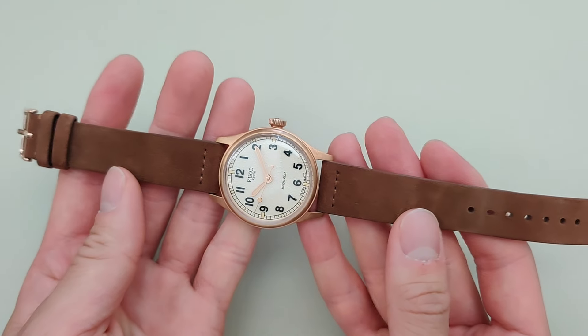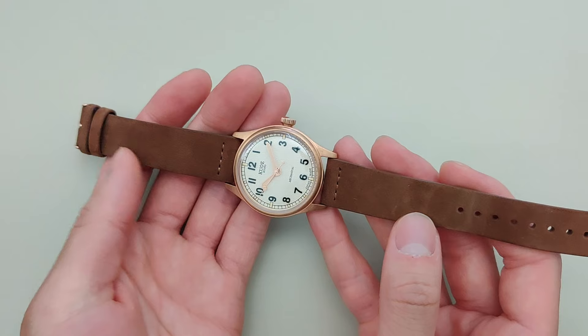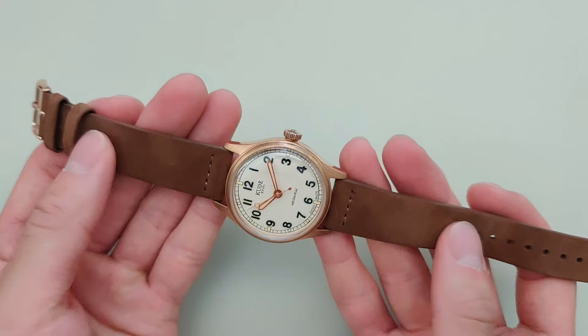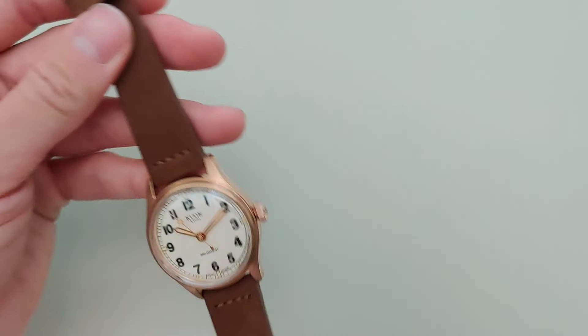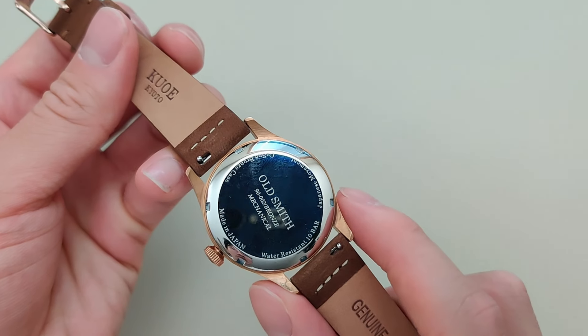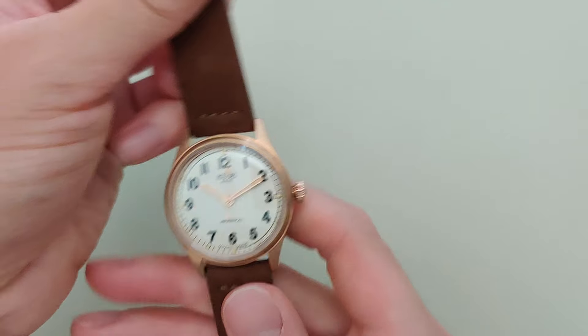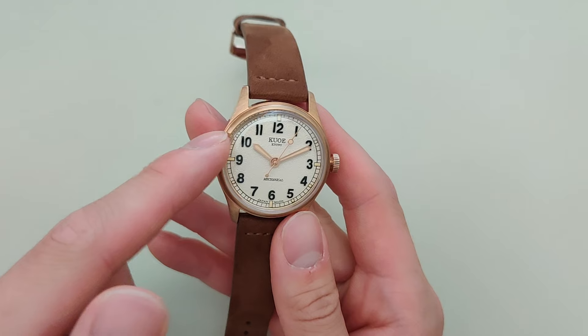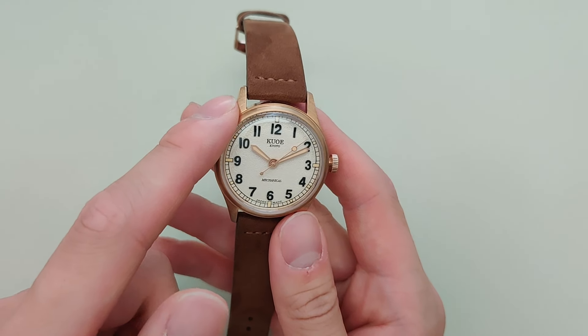You can see the general vibe of this watch — this is like a military field watch. I paired it with a suede brown leather strap because I wanted it to look like an old rustic watch, and I felt like the bronze really complemented that. For me it made sense to pair it with the bronze, though some people may not like that. So that's the first thing I want to say about the case.